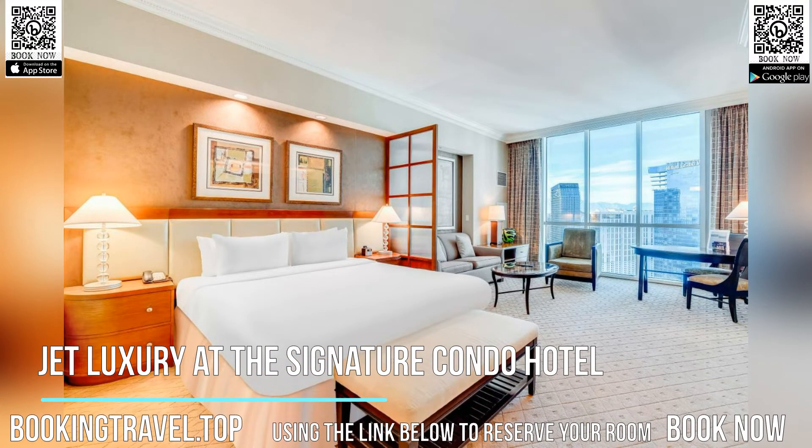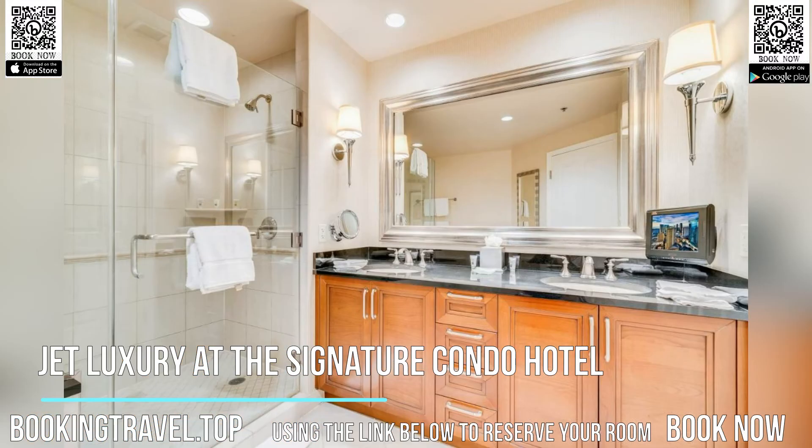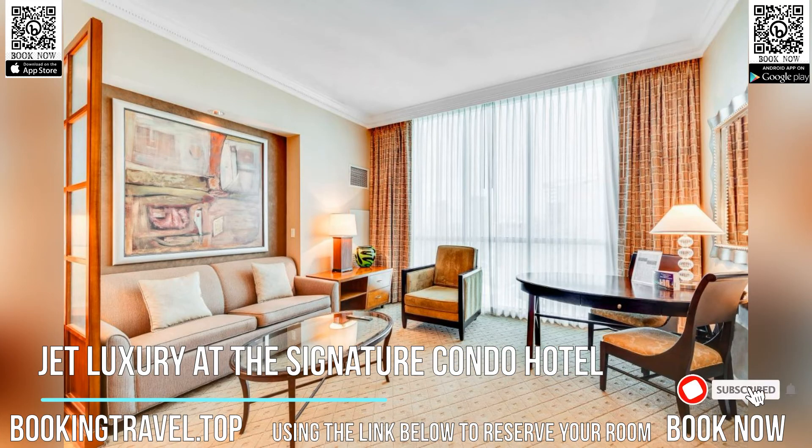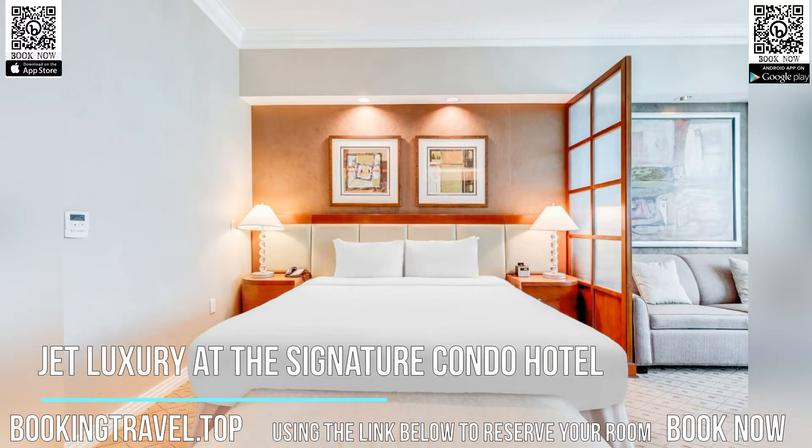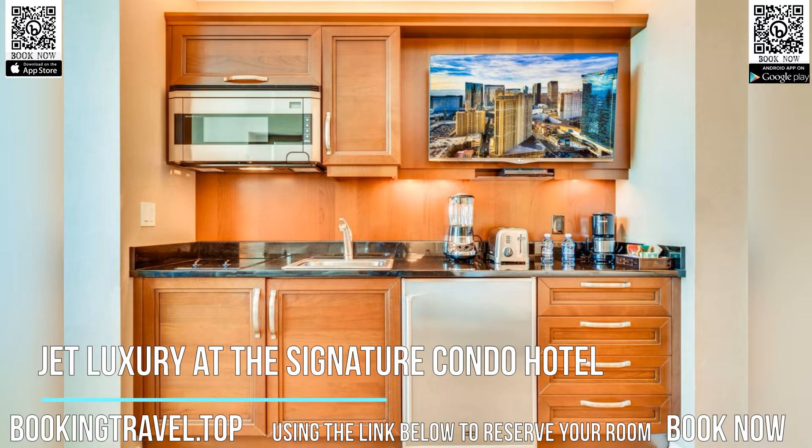A five-minute walk from the Las Vegas Strip and featuring an outdoor pool, the Jet Luxury at the Signature Condo Hotel has elegantly designed accommodations with kitchen facilities. The spacious suites include a kitchen or kitchenette and free Wi-Fi access. Book now at the best price guaranteed, using the link below to reserve your room.